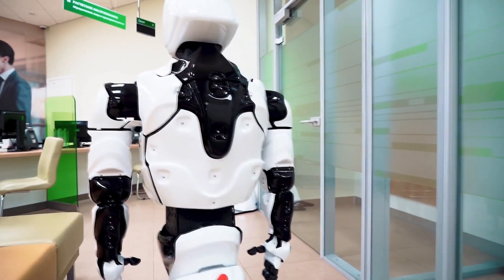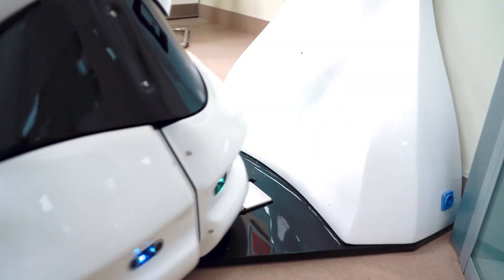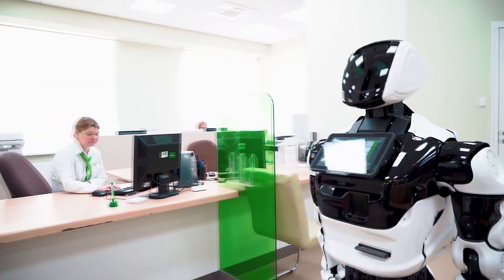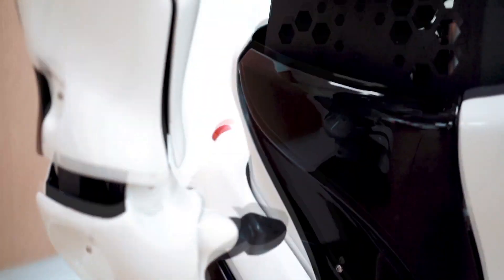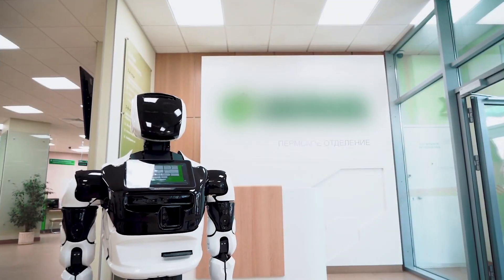Do not worry about its charge. The robot works autonomously for eight hours. At a certain level of charge, the robot reports low battery. Then, after the next threshold, the robot displays a message on the screen which asks you to send it for charging. When the critical level is reached, the robot interrupts the current process and rushes for charging. After full recharging, the robot returns to its work station on its own.